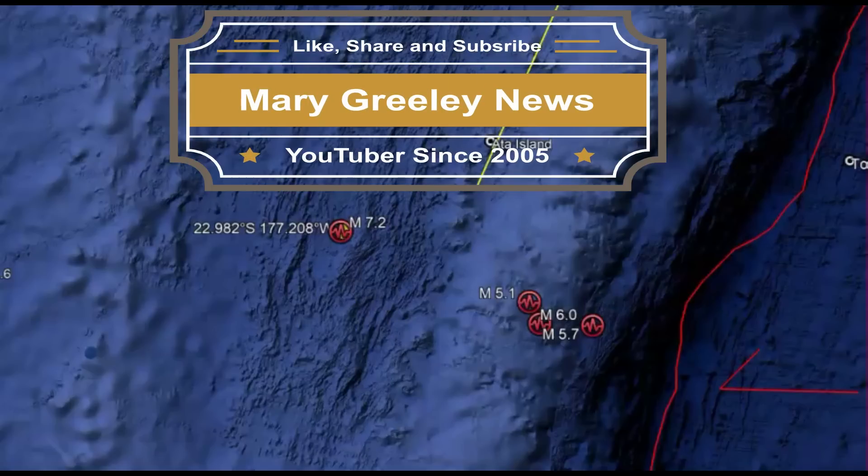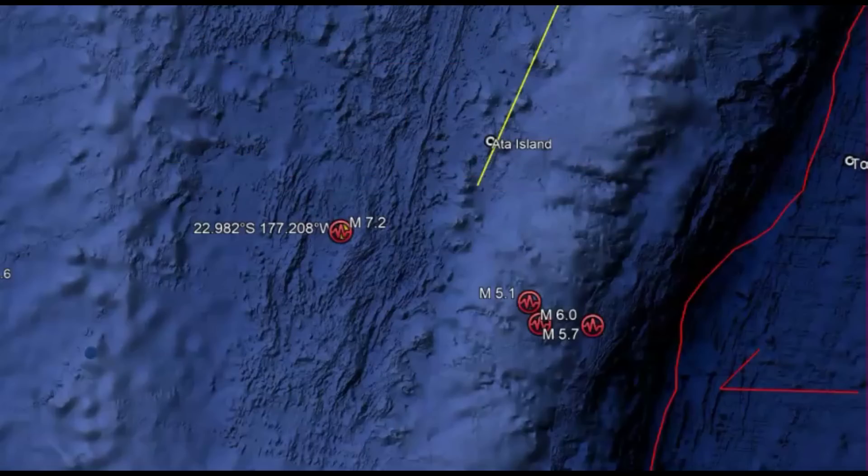Hi everybody, glad you're here. Thank you very much for joining me. Yesterday there was a magnitude 7.2 earthquake near the Fiji Islands. There were aftershocks and I posted those that were a magnitude 5.0 or larger. This is near a spreading center.